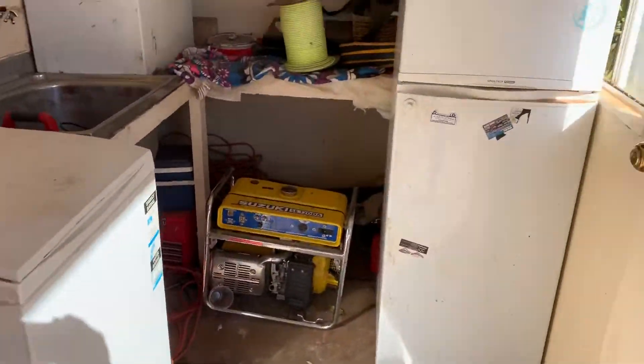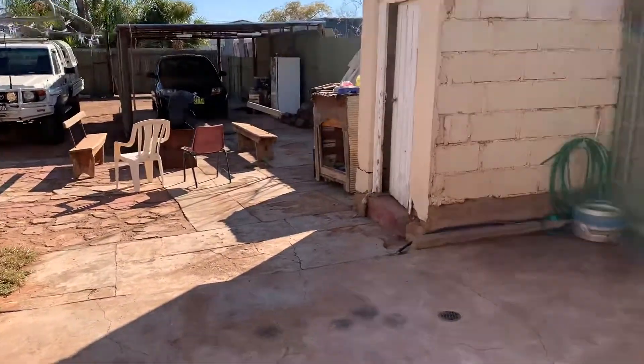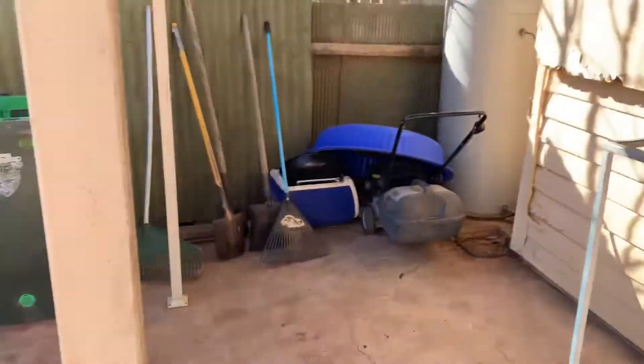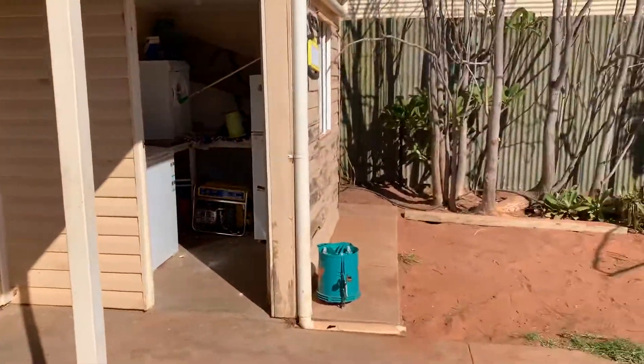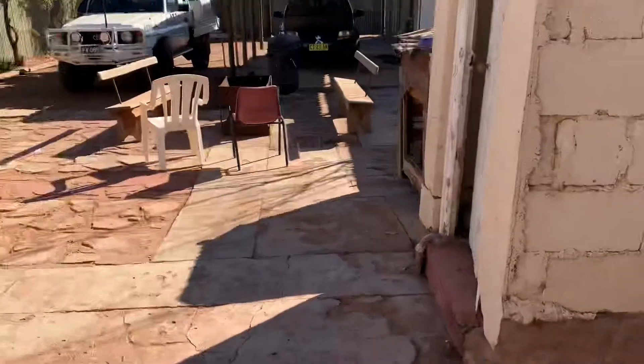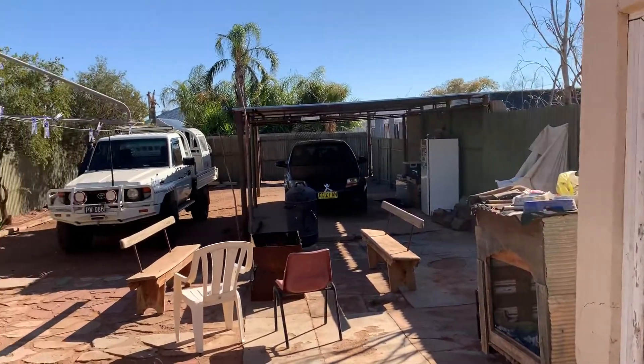Laundry there. Over here, back of the house — an old toilet. Carport, relay and access.